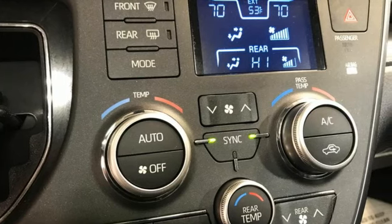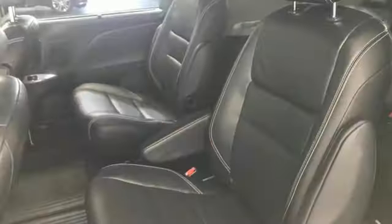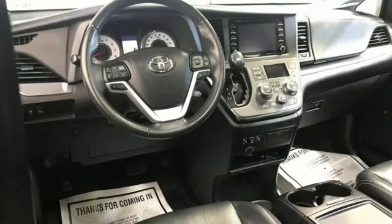It comes with all the amenities you need: dynamic radar cruise control, front heated leather bucket seats, integrated navigation system with voice activation, auto dimming rear view mirror, entertainment system with Blu-ray and digital media, and power liftgate.